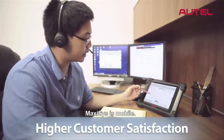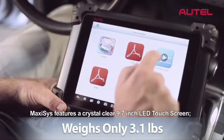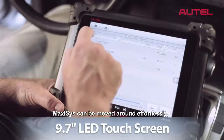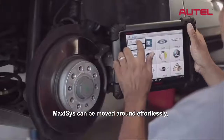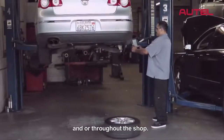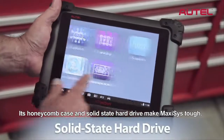Max-Assist is mobile. Weighing just over 3 pounds, Max-Assist features a crystal clear 9.7-inch LED touchscreen. Max-Assist can be moved around effortlessly, allowing for vehicle diagnosis in and around the vehicle and all throughout the shop. Its honeycomb case and solid-state hard drive make Max-Assist tough.